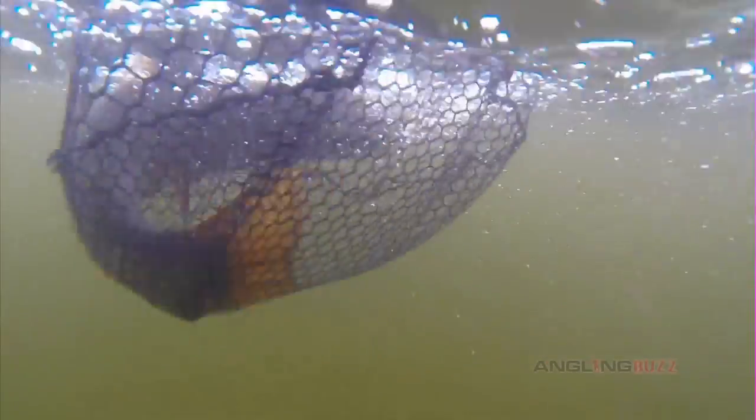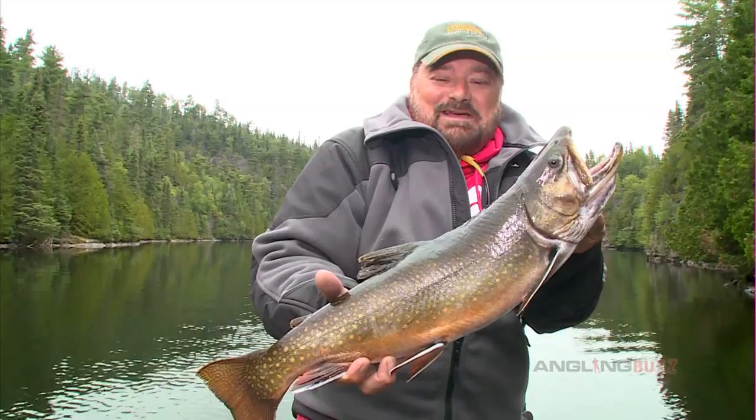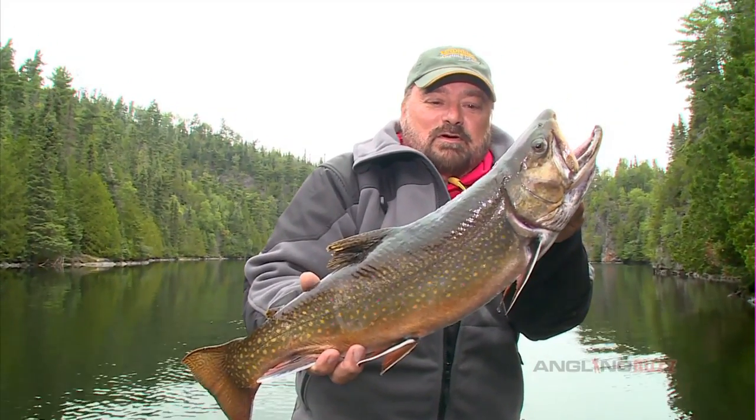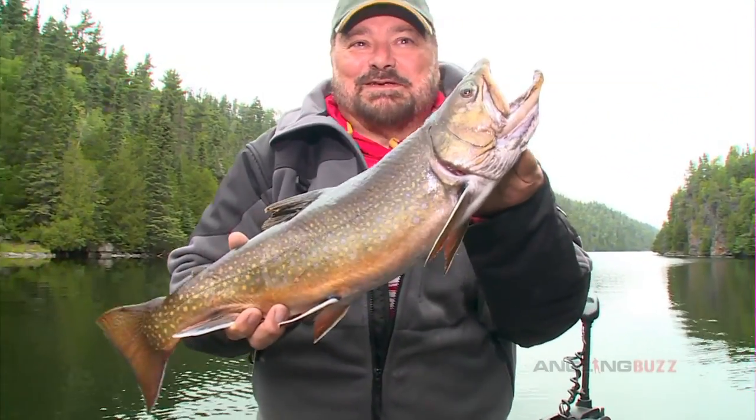There we go, here we go! Oh, what a pretty one! They're getting bigger, Daniel. Yeah, those are big brook trout. Boy, this is one of the best places in the world - if not the best - to come and get them.